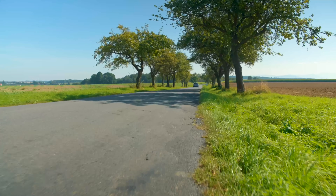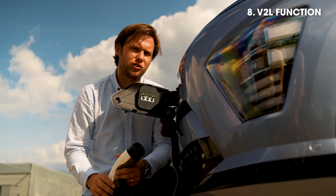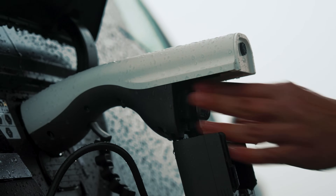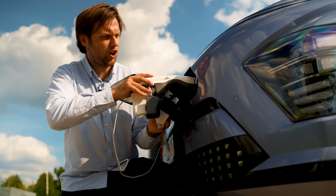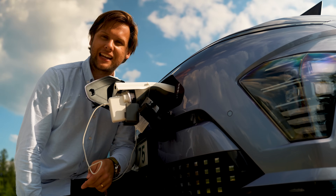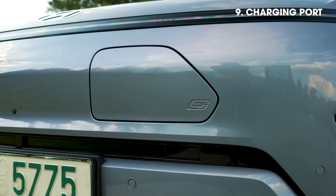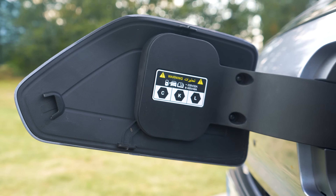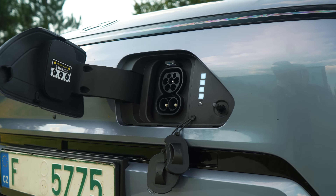Two cool features on the new Kona Electric: first, you can get it with a vehicle-to-load function, first showcased on the Ioniq 5, which effectively turns your electric car into a massive three-pin socket — so you can charge a laptop or even boil a kettle while camping. Second, the charging port now has a light in it to help you see it at night, and the flap is heated, allowing it to operate at temperatures as low as minus 30 degrees.